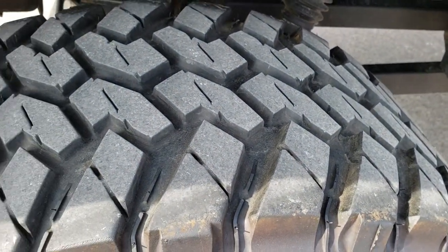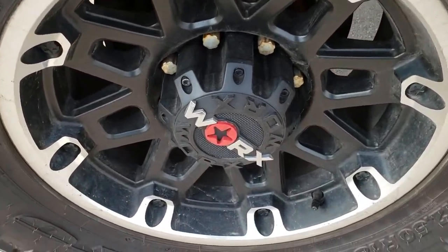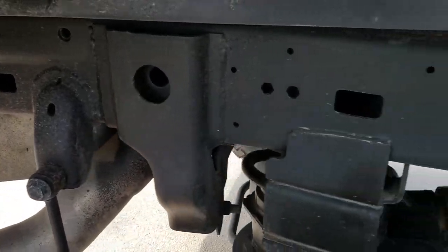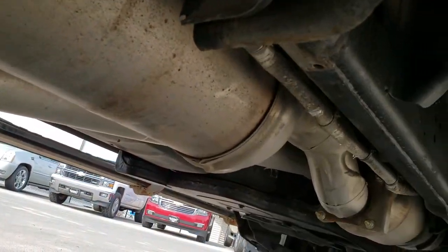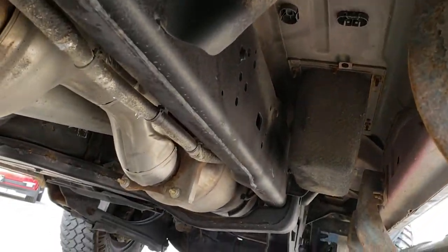The back tires look like they have just a little bit more tread than the front tires, and the back rim is in nice condition as well. The frame and underbody, like I said, is in really nice condition. It has all the remaining factory exhaust, so it hasn't been altered in any way. Very clean underneath.